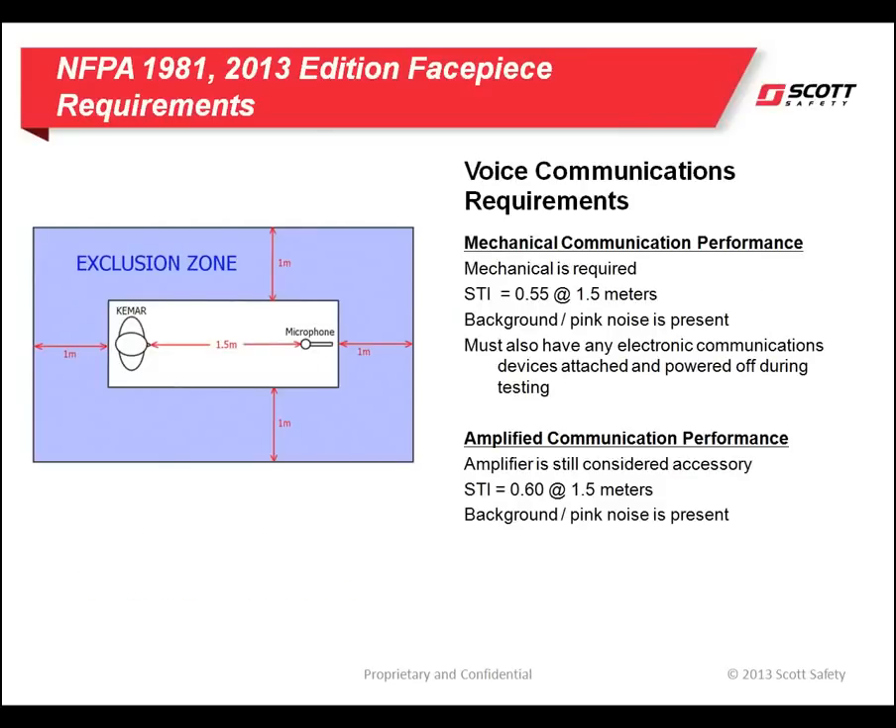The committee also introduced a new test protocol for voice intelligibility. In the past, the tests were subjective in nature and difficult to have repeatable results. In this edition of the standard, the protocol is known as the speech transmissibility index. This was done by having a speaker in a head form with a face piece donned. 1.5 meters across the sound chamber is a microphone connected to a computer. Specific tones are pumped through the speaker and received by the microphone. While the tests are being conducted, a background noise is introduced and the computer interprets the results, giving a score. The minimum passing score is 0.55. To simulate the worst case scenarios, all manufacturers must pass the test with their electronic amplifiers installed on the face piece but not powered on.